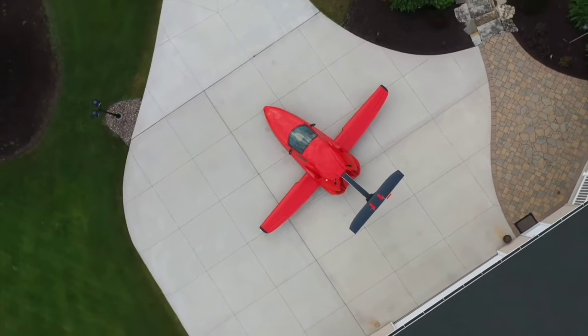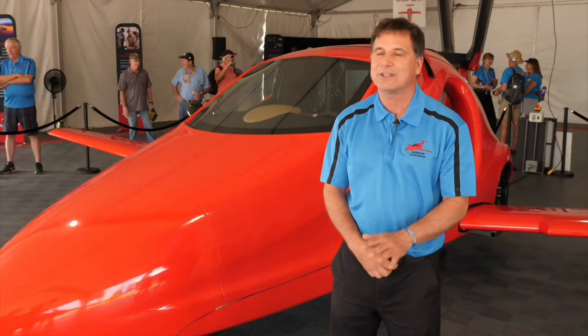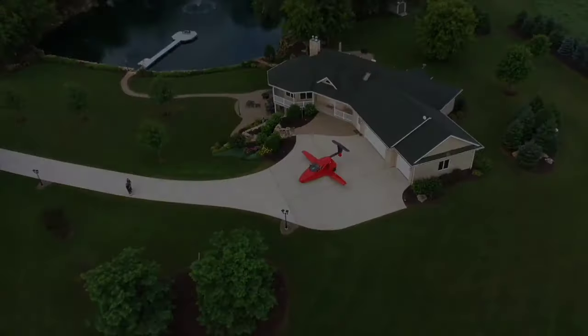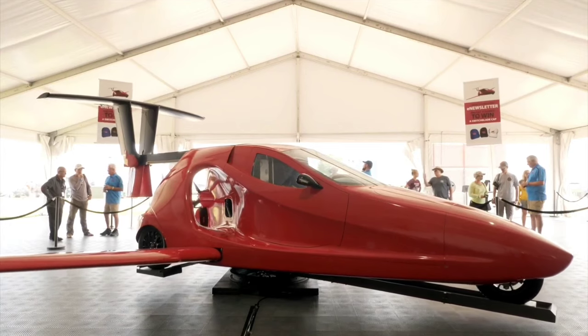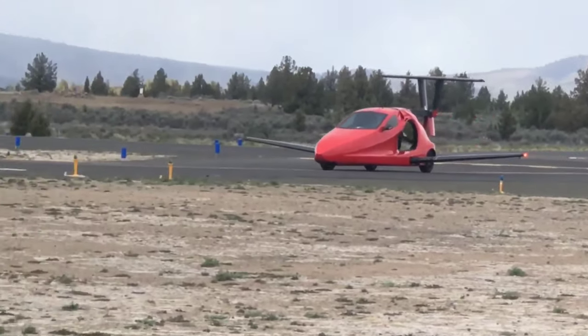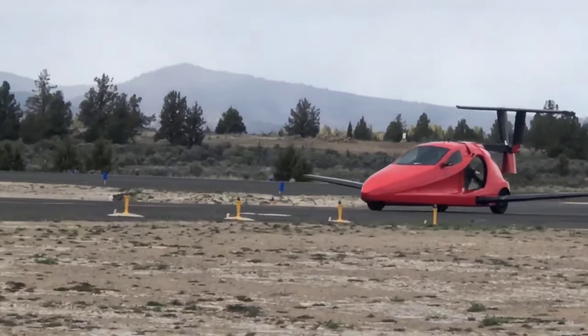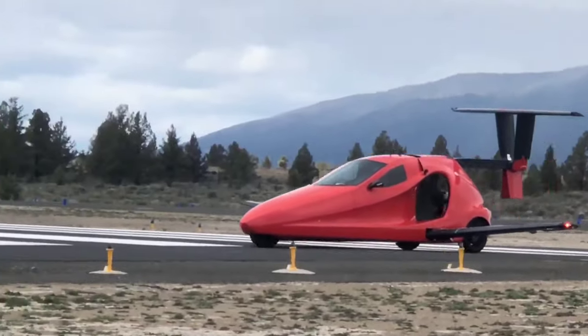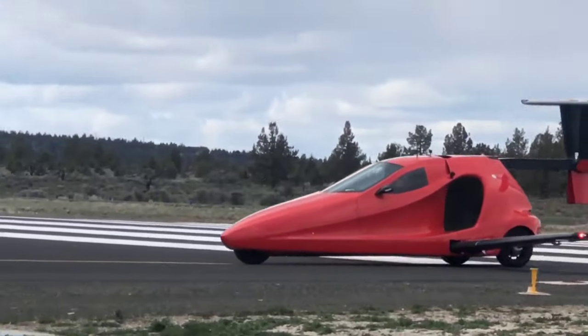Practicality reigns supreme with features like disc brakes, a whole vehicle parachute, and the cutting-edge SkyBrid technology — a hybrid drive and fly system. As a harbinger of the future, the Switchblade embodies flexibility and efficiency, offering a glimpse into a new era of personal transportation where the boundaries between land and sky blur seamlessly.